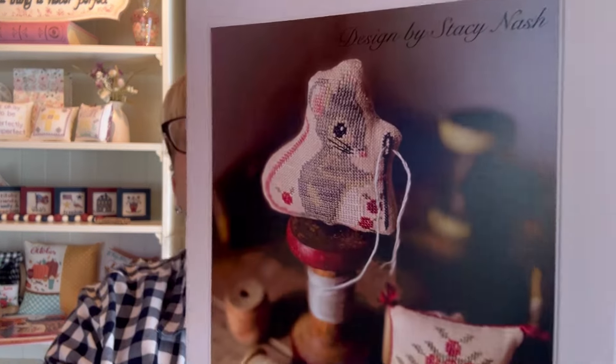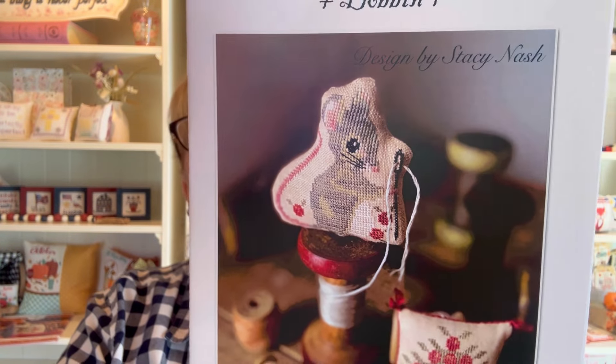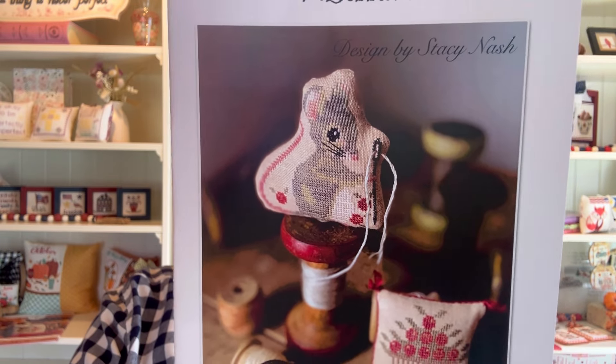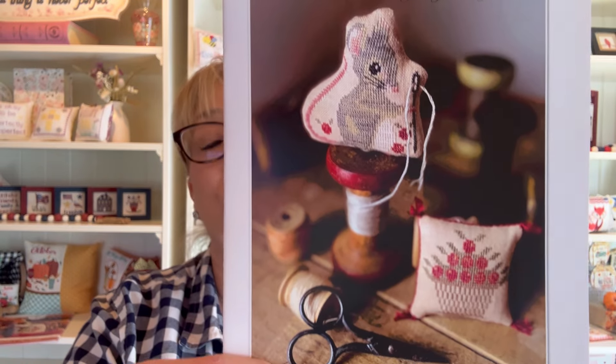Number 12 is by Stacey Nash. It is called Bobbin. This sweet little girl made the chart at number 12 — she is just adorable. Bobbin is stitched on 36-count Needle Bling linen using Weeks Dye Works Colorworks threads. She is absolutely precious. That is number 12.